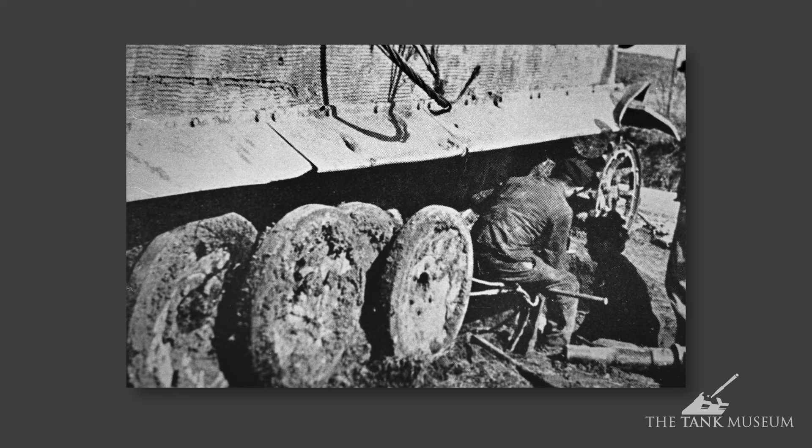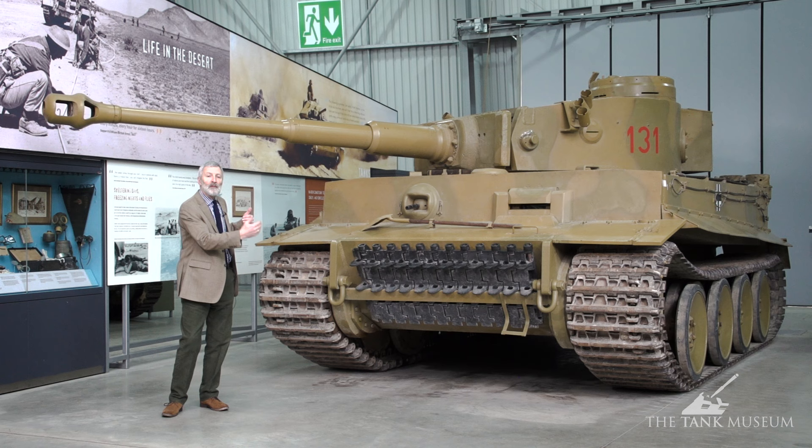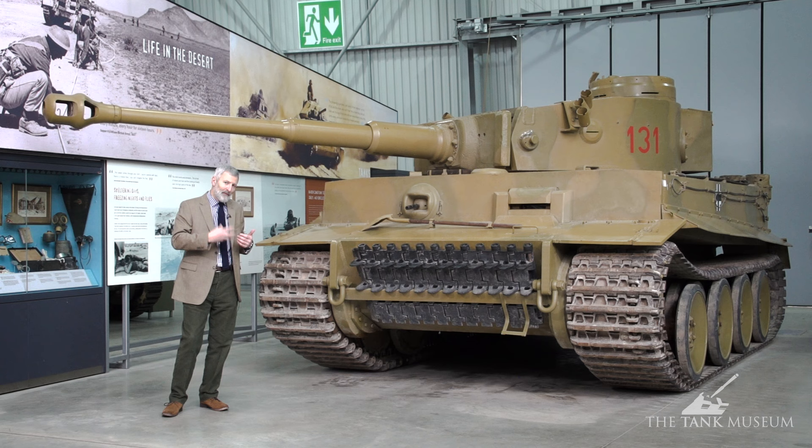The other problem with that interleaving system is mud and ice — certainly on the Russian front — which can pack in and cause trouble. But overall, the mobility of the tank is fairly good.